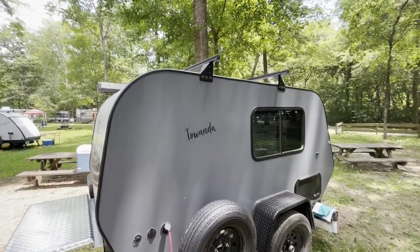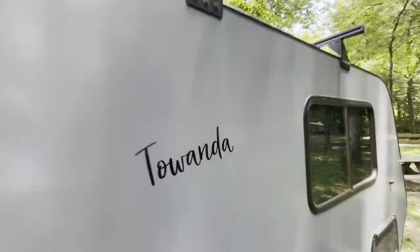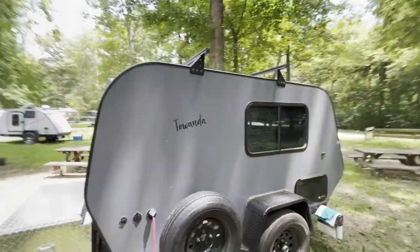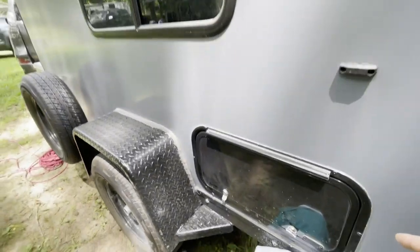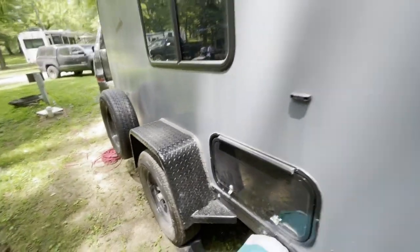Did you name it? I didn't — I believe it's Cody. So we'll have to get some decal work done. Does this pass all the way through? All the way through, and it is accessible from inside.